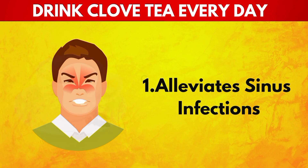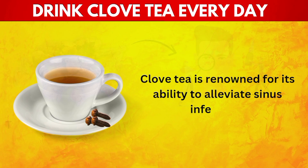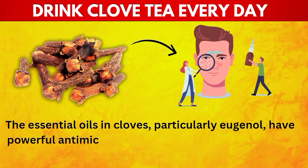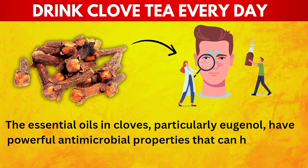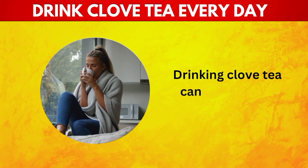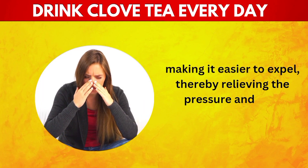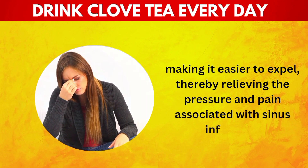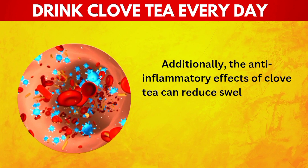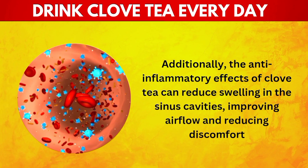1. Alleviates Sinus Infections. Clove tea is renowned for its ability to alleviate sinus infections. The essential oils in cloves, particularly eugenol, have powerful antimicrobial properties that can help clear sinus congestion and reduce inflammation. Drinking clove tea can help loosen mucus, making it easier to expel, thereby relieving the pressure and pain associated with sinus infections. The anti-inflammatory effects can also reduce swelling in the sinus cavities, improving airflow and reducing discomfort.